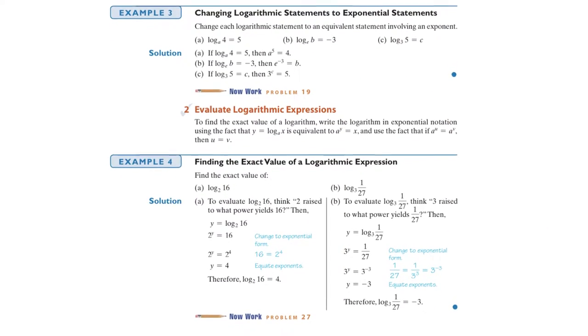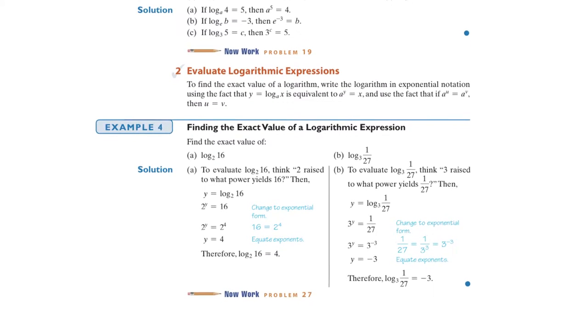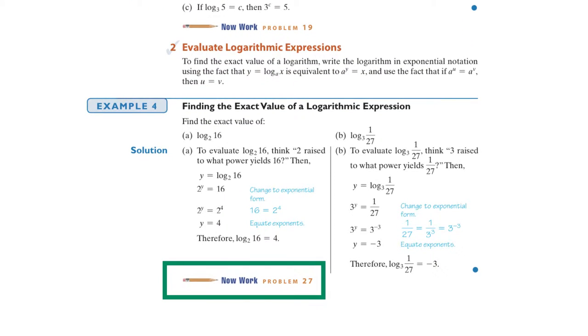When you finish an example in my book, you'll see an instruction: 'Now work.' That's to tell you, I just finished an example — there's a problem in the exercises that relates to this example. Do that problem. It's probably going to be assigned anyway, so you're doing your homework. By the way, all the odd problems have answers in the back of the book, and some special problems have all answers in the back. You can read about that in the preface.